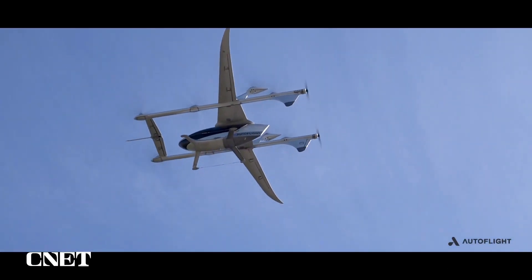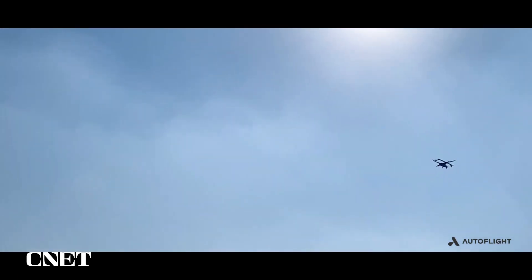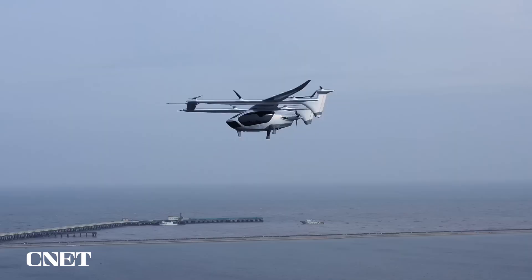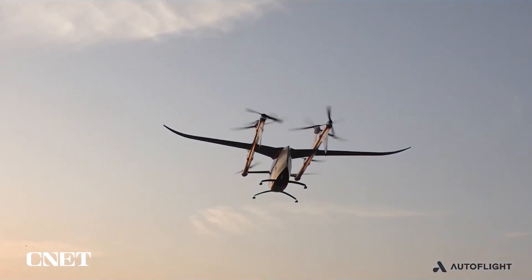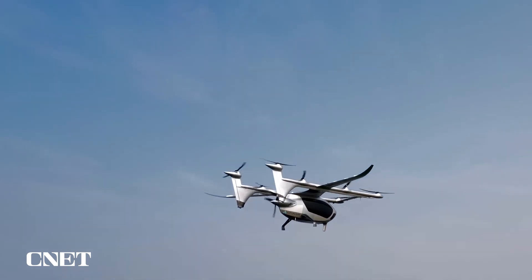This is actually Autoflight's second proof-of-concept vehicle. Autoflight revealed the first back in January. The company says it upgraded the propellers on this latest design for increased hover efficiency. They've also gone from two rear-pushing propellers on the older design to a single centered rear propeller that Autoflight says enhances cruising abilities.